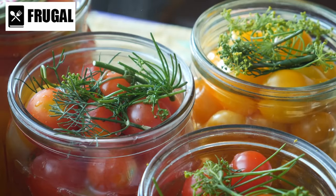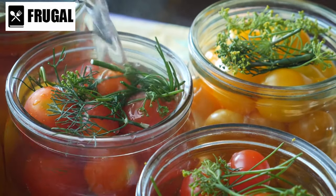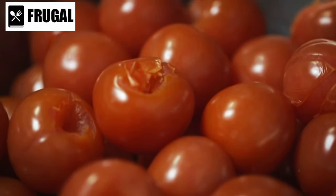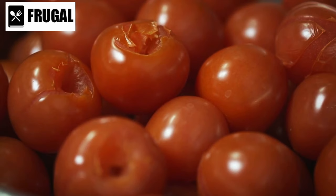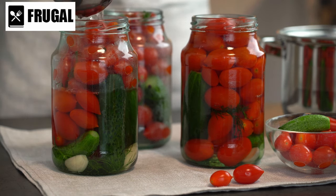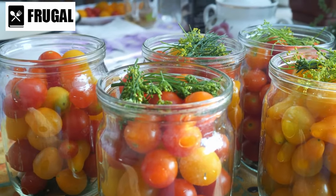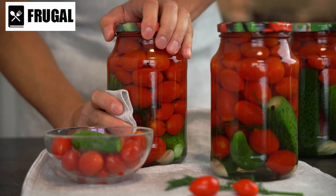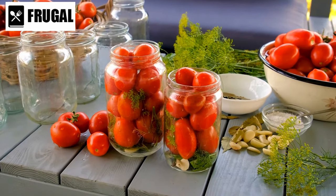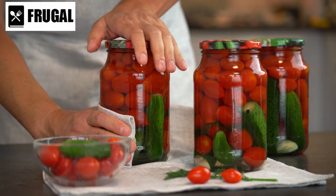Number four: canned tomatoes. Canned tomatoes, available in diced, crushed, or whole forms, are a kitchen staple celebrated for their versatility and extended shelf life. Their ability to impart depth of flavor and richness to dishes makes them indispensable in a variety of culinary applications. These tomatoes serve as the backbone of many beloved recipes, including sauces, soups, stews, and chili. Their vibrant acidity and umami notes enhance the complexity of flavors. Whether used as a base for pasta sauces or as a key ingredient in hearty casseroles, their presence adds comforting familiarity and depth to every bite. With a long shelf life, they provide a convenient solution for stocking up pantry essentials without the risk of spoilage.